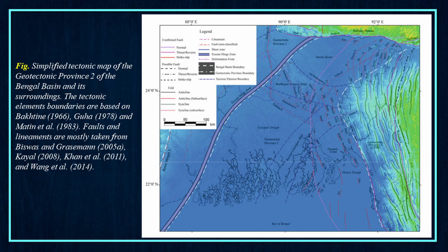Here you can see a simplified tectonic map of the geotectonic province 2 of the Bengal basin and its surroundings.